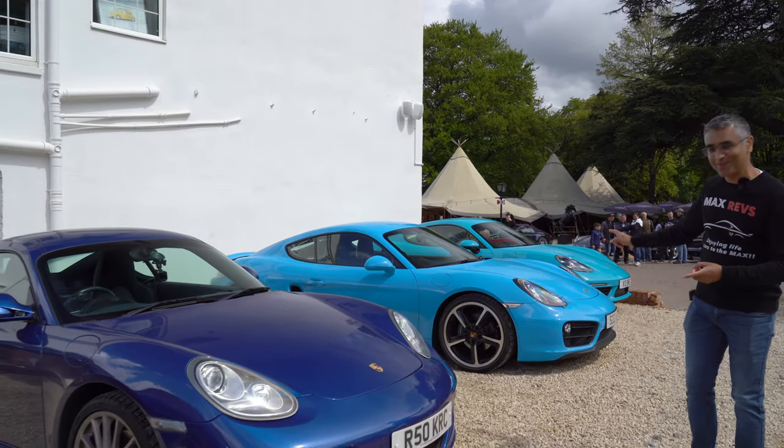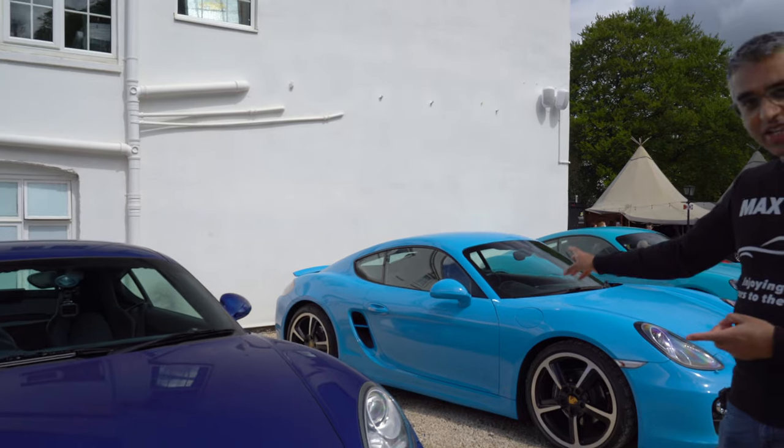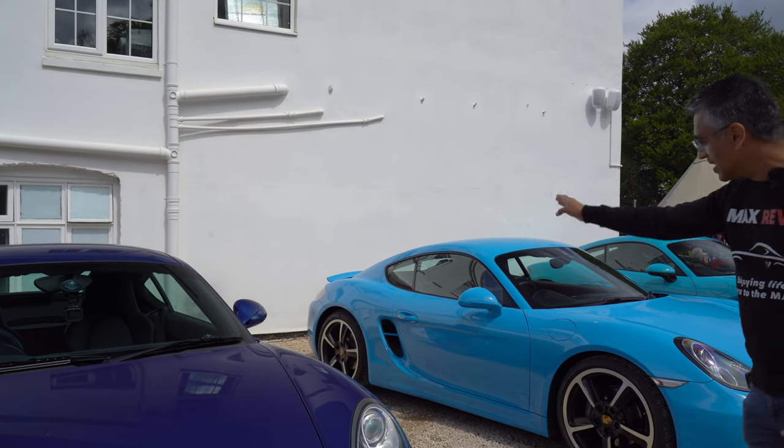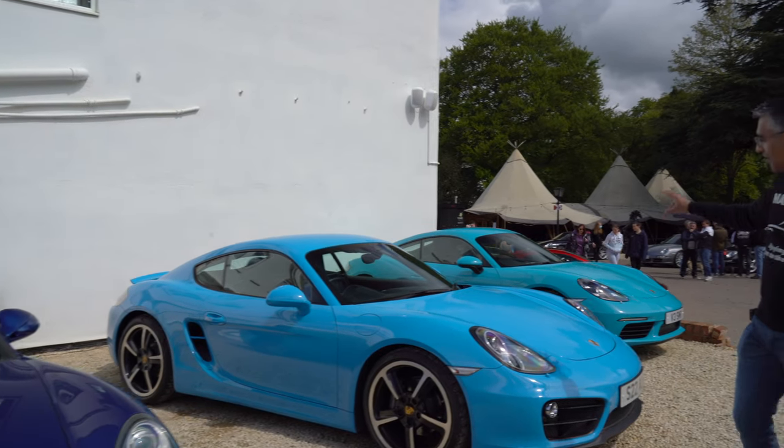Come look at this PTS Mexico Blue. I am totally in love with this colour. You can basically see that's about an £8,000 option. You can see he's got the ducting vents painted with these wheels. And we've got Miami Blue back over here.